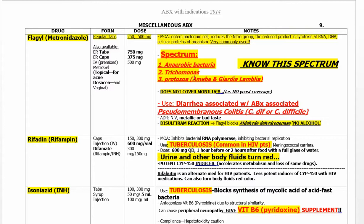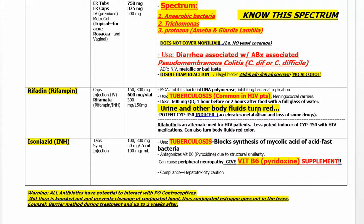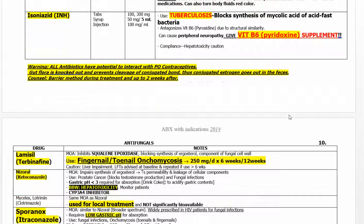Flagyl (metronidazole) is very important for anaerobes, Trichomonas, and protozoa. For C. difficile and pseudomembranous colitis — when patients on antibiotics develop diarrhea — Flagyl should be the first drug to try. If that fails, you will have to use oral vancomycin. Rifampin is used for tuberculosis and other bugs, and it is an inducer of hepatic metabolism. Isoniazid (INH) for TB — must give vitamin B6.